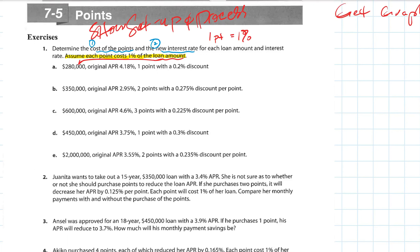That's kind of like a small condo, not a house. Houses typically in this area start around $300,000, typically $400,000 in Murrieta and Temecula, and go all the way up into the millions if you're in Temecula. So the original APR is 4.18%, one point with a two percent discount.